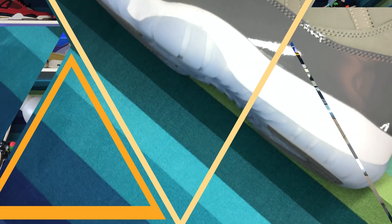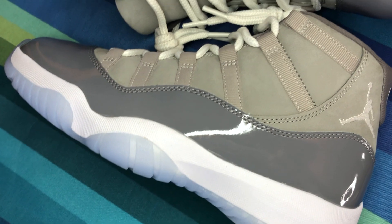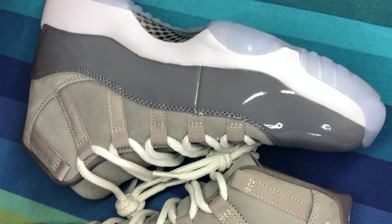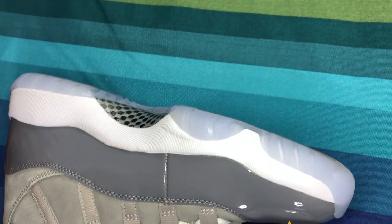Like I said, today we're talking about the Air Jordan 11 Cool Gray that released on December 11th for $225, which is a little bit steep for an Air Jordan. But I wanted to cop them, so I did get them on the SNKRS app. These did release on the SNKRS app as well as many foot sites.